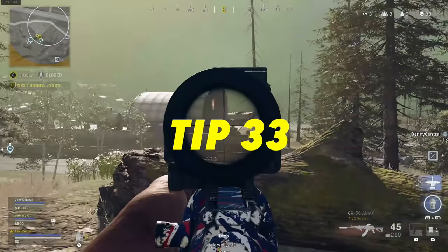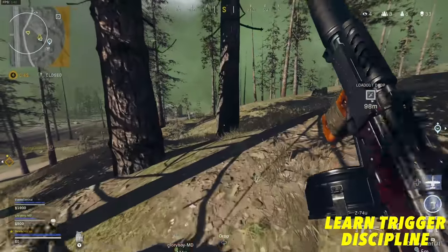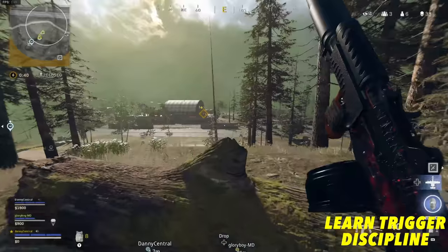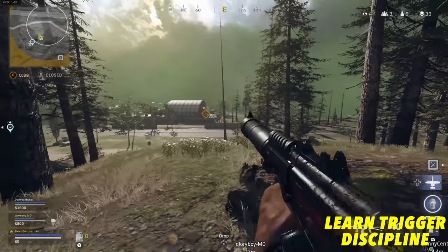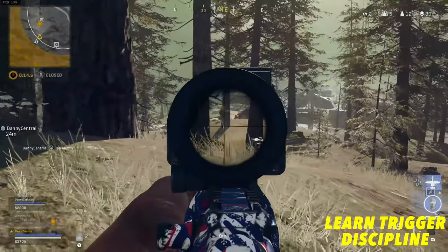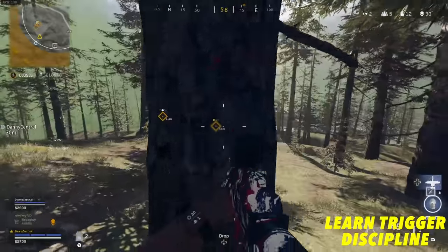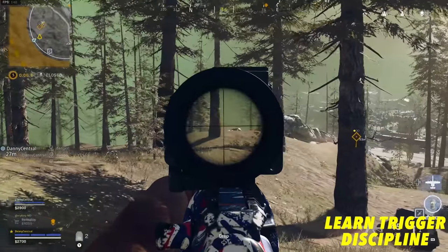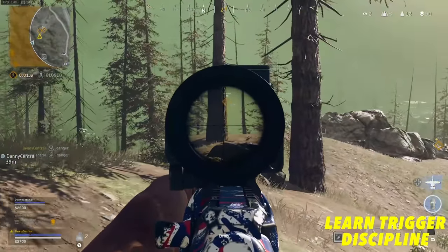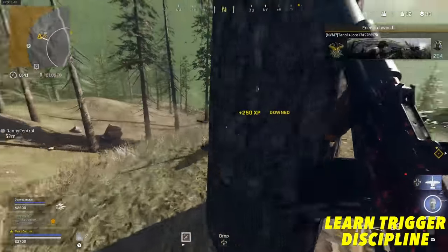One of the most important tips is learning trigger discipline. Sometimes the best thing you can do is not shoot your gun even if you feel like you can get a down, because in squad fights you can draw attention to your entire squad in a bad position, getting everyone killed. This is especially true in the final stages of a match — if you start shooting, the entire lobby will focus on you. So unless you've got the best map position in the world, try not to shoot the second you see someone.